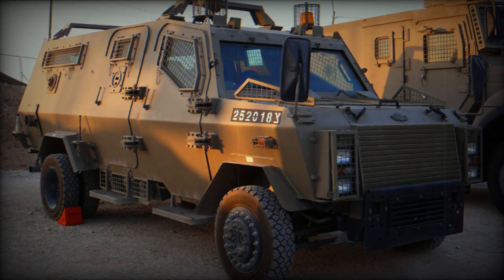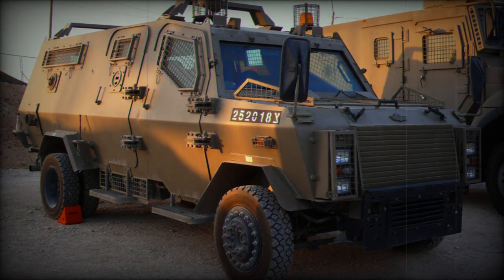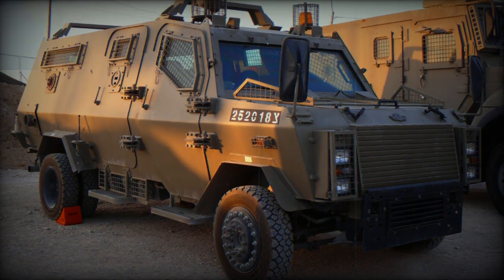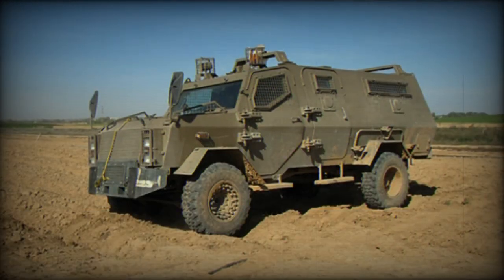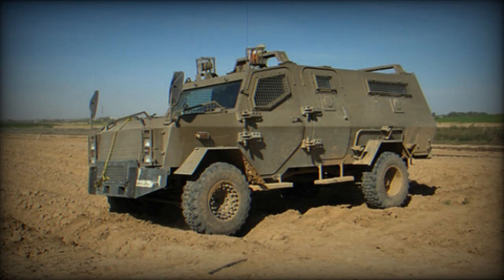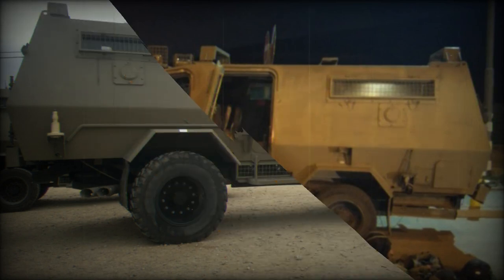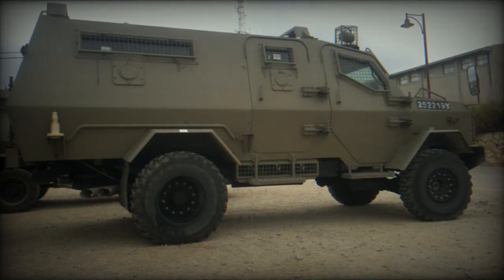The interior of the Wolf IMV is as versatile as its exterior is robust. It features a modular design that can be configured to suit a variety of operational roles. The vehicle can accommodate up to 12 personnel and has room for two patient litters when configured for medical evacuation. There are six doors — four on the sides and two at the rear — that enable troops to get in and out easily and quickly with all of their equipment.